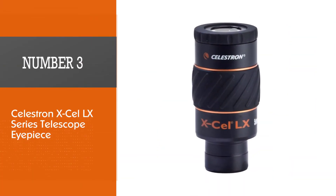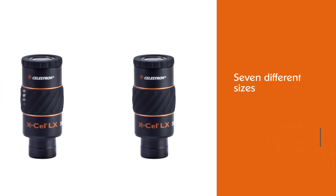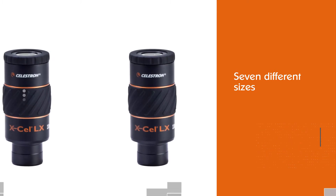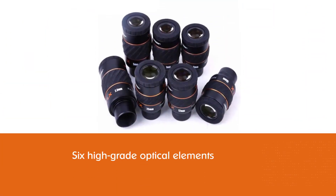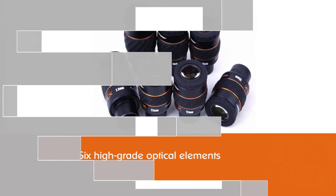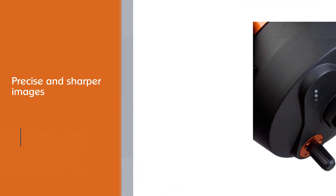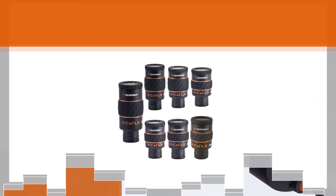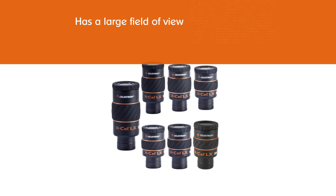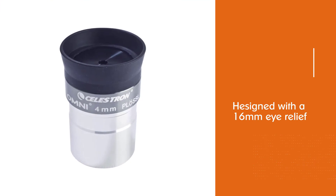Number three: Celestron XL LX series telescope eyepiece. This eyepiece doesn't come in a set or kit, but it comes in seven different sizes ranging from 4 millimeters to 40 millimeters. It is constructed with six high-grade optical elements that are multi-coated to give more precise and sharper images. It has a large field of view extending up to 60 degrees, allowing you to see planetary objects with minute details and the moon on brighter days. It is designed with 16 millimeters of eye relief coupled with an adjustable pop-up eye cup for comfort during long sessions.